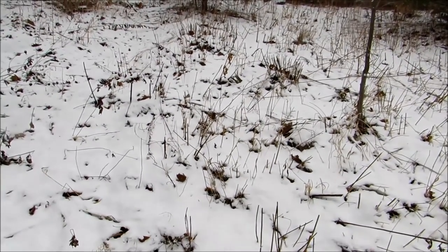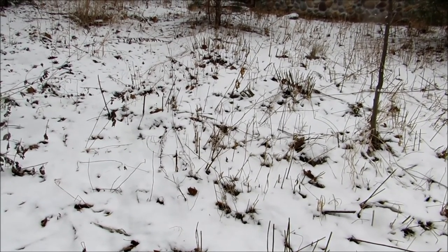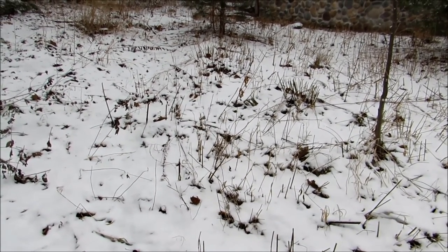A little meadow — until the daffodils come up in April and we'll continue then. Sayonara.